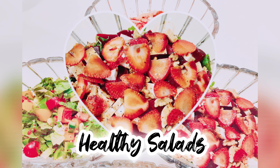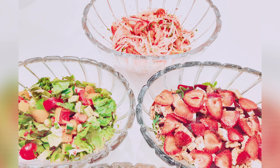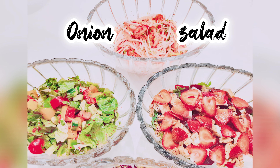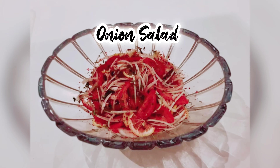Hi guys, welcome to my channel and welcome to another edition of healthy salads. On this video I'm gonna show you three of our favorite salads. They're very easy to prepare, and I'll also show you some other salads for inspiration.